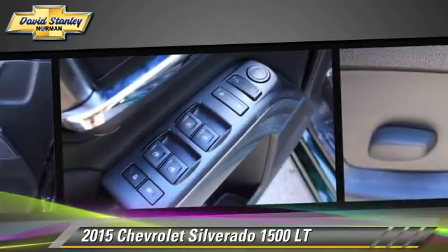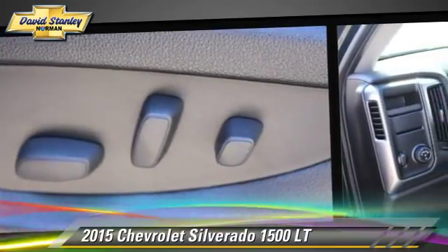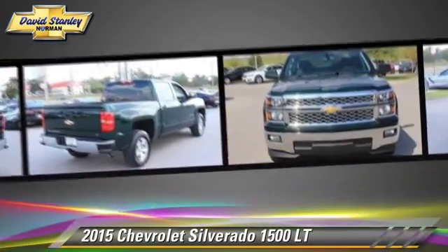This Chevrolet features power door locks, heated power mirrors, and a towing package.